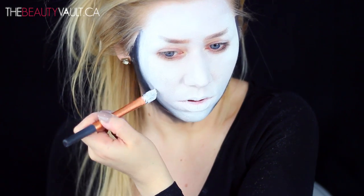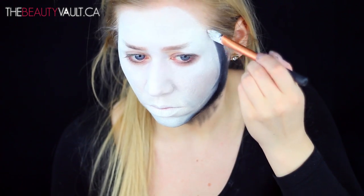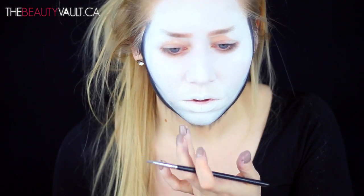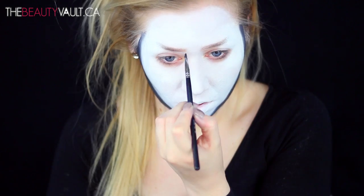With a smaller brush I'm alternating between the white and the black paint, just shading in the areas that need a little bit more dimension. This is what's gonna bring the face to life. Next I'm gonna shape my eyebrows following the same pattern as the painting.